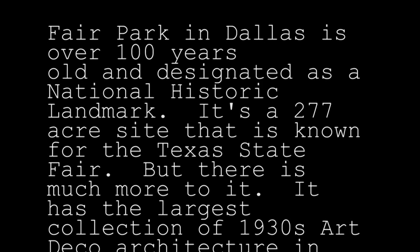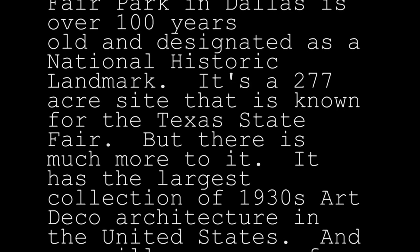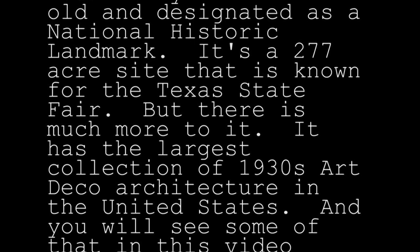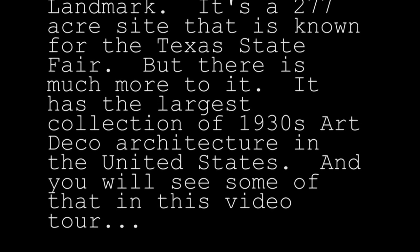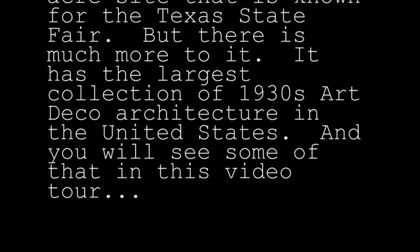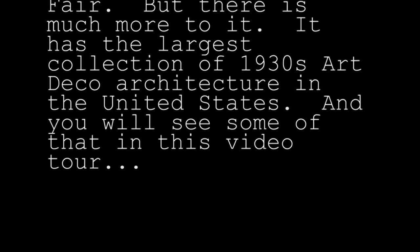Fair Park in Dallas is over 100 years old and designated as a National Historic Landmark. It's a 277-acre site that is known for the Texas State Fair, but there's much more to it. It has the largest collection of 1930s Art Deco architecture in the United States, and you will see some of that in this video tour.